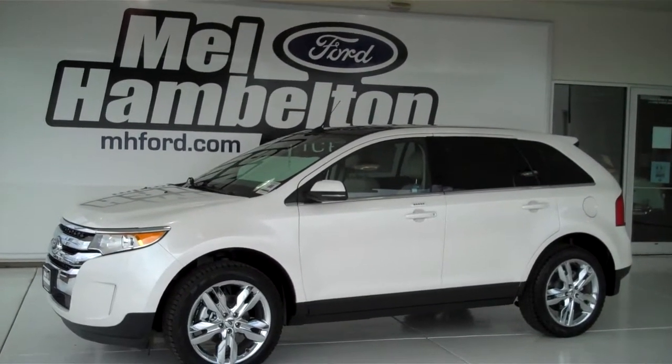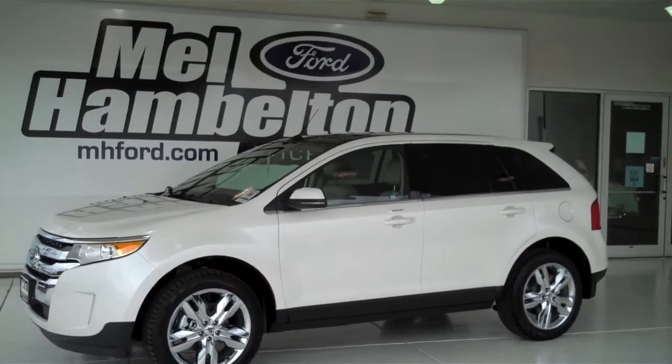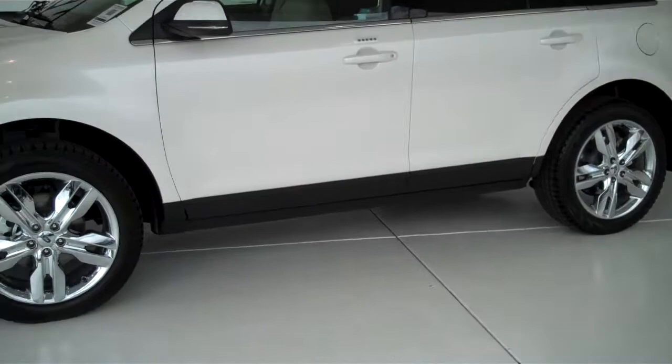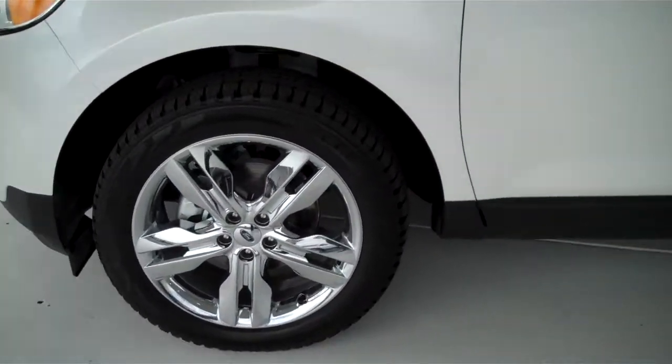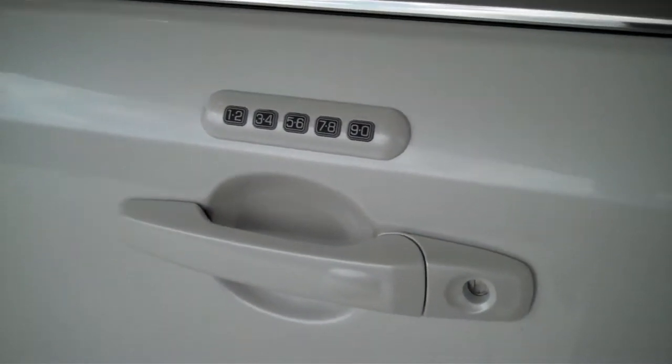Stock number 130-017 is a 2013 Ford Edge. It's white and platinum in color. It has the factory chrome wheels and keyless entry on the door.